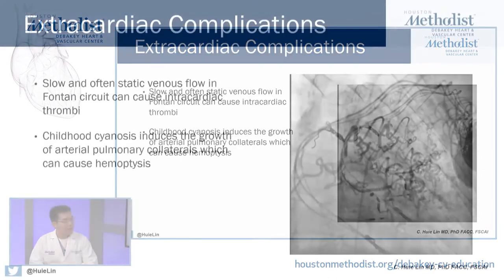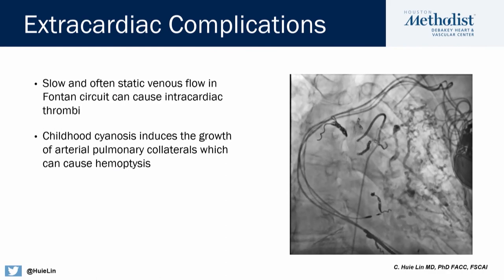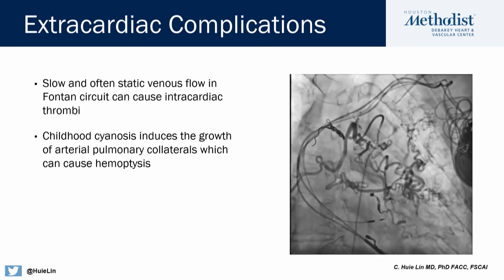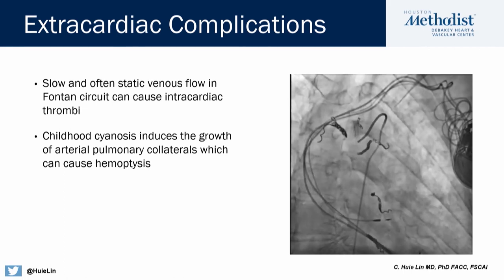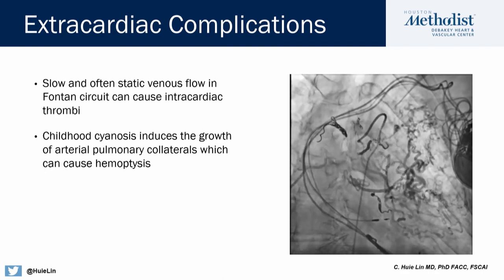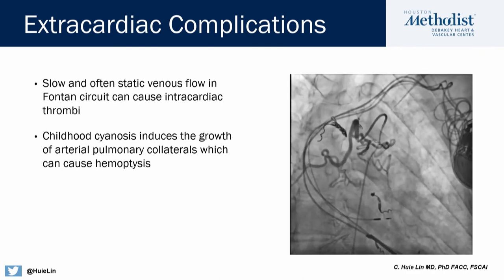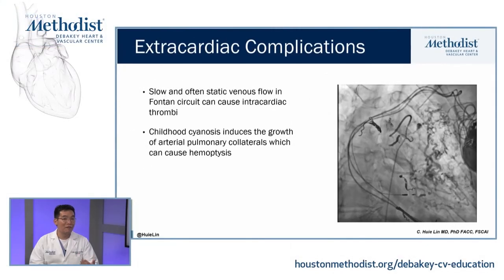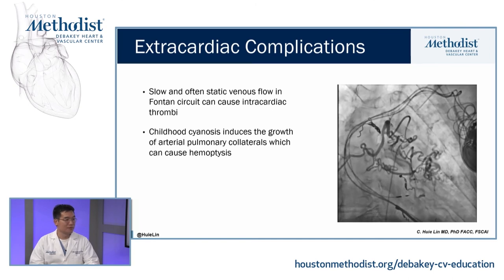Oftentimes these patients have cyanosis when they're children before they undergo the Fontan procedure, and as a result they develop arterial pulmonary collaterals. What you're seeing here is an injection of the bronchial artery, which has given rise to a nest of collaterals going to the pulmonary circulation. Because these are abnormal vessels, they're very friable and fragile and can break, causing massive hemoptysis. These collaterals don't necessarily go away after the Fontan procedure, so we must have a very high index of suspicion when a Fontan patient presents with hemoptysis that it could be a herald bleed for something much worse.